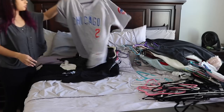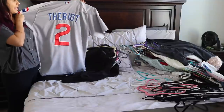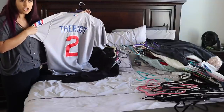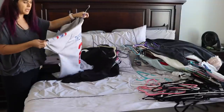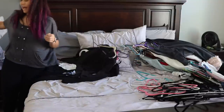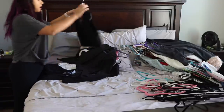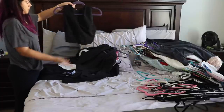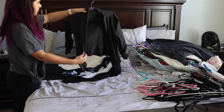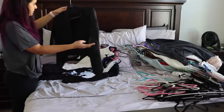The next one is my Chicago Cubs jersey — I clearly have to keep it, although it's huge on me now, and it's also for a player who I don't think is even playing anymore. But I cannot throw this out because Chicago is my team, Chicago is my city. Here is another black crop top that I'll keep because I don't have very many and it's very versatile because it's black. This is definitely going to be a donate — it's a black blazer, really weird thin material, doesn't fit very well, and just makes me look broad. I've maybe worn this twice in my life.